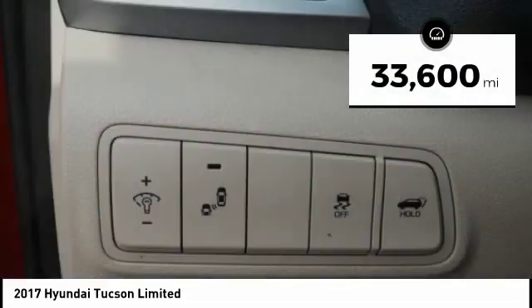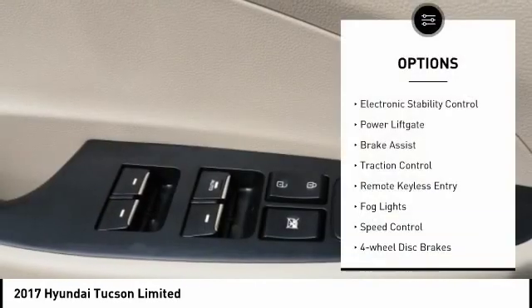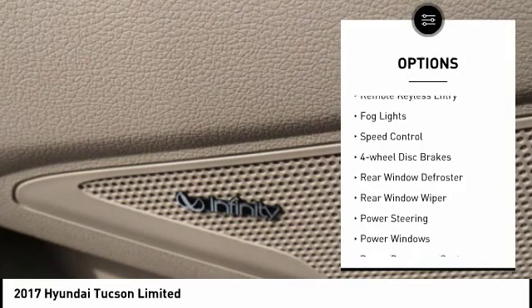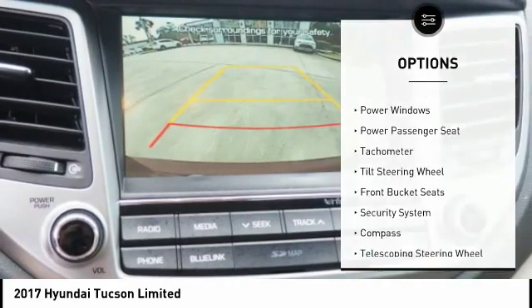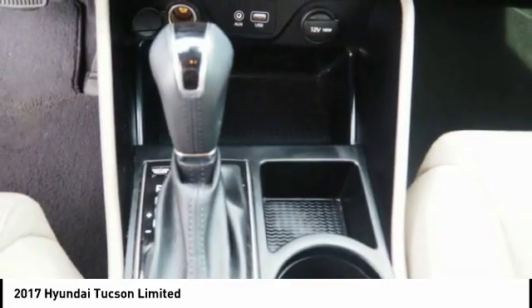This vehicle has less than 35,000 miles. Here are some of this vehicle's great options: electronic stability control, power liftgate, brake assist, traction control, remote keyless entry, fog lights, speed control, four-wheel disc brakes, rear window defroster, and rear window wiper.